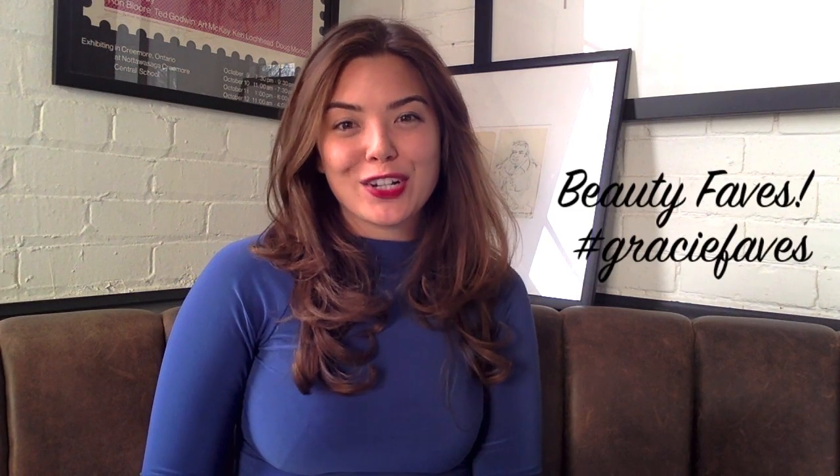Hey guys, it's me, Gracie Carroll, and I'm here to share some of my beauty favorites for the month with you. As you know, I do travel a lot, so I like anything that's compact and really helpful.